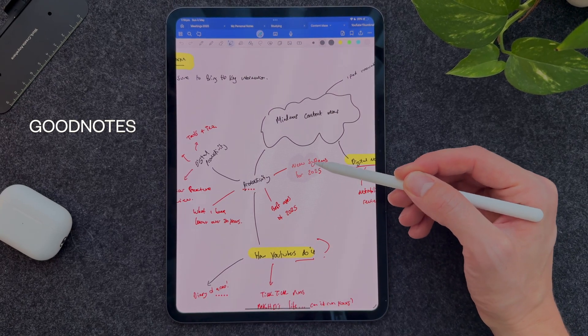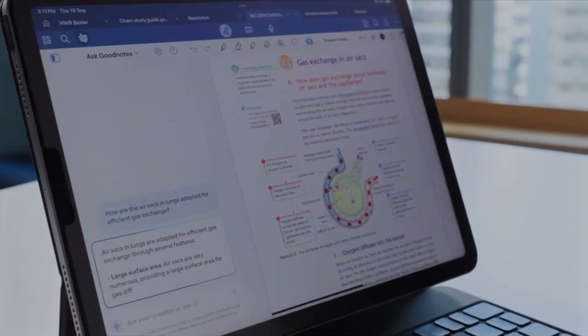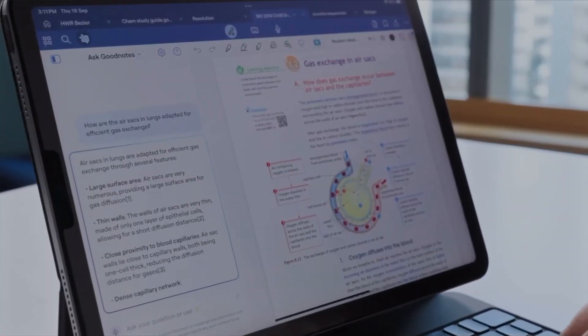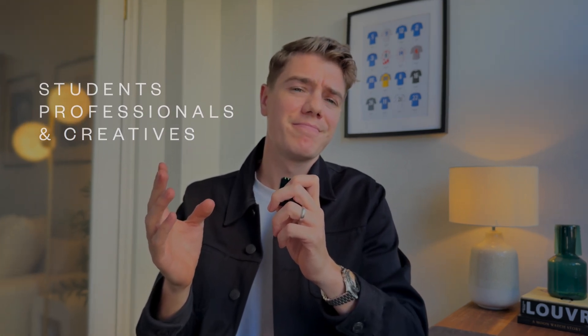Over the last few months, I've been using GoodNotes 6 for absolutely everything — from all of my note-taking to all of my content creation. But is GoodNotes 6 the all-in-one app that's good for students, professionals, and anyone running a business? I'm not so sure. Stick around because at the end of this video, I'm going to share who I think this app is truly for and also who could probably leave it for something else.